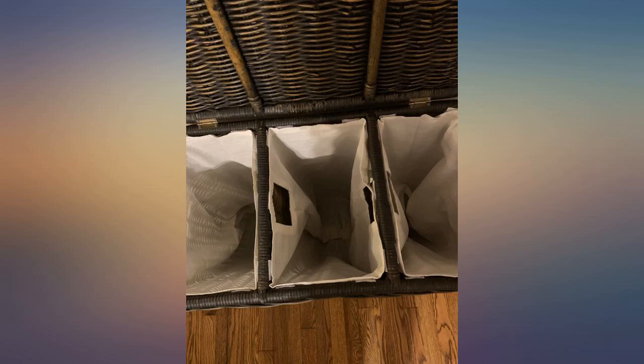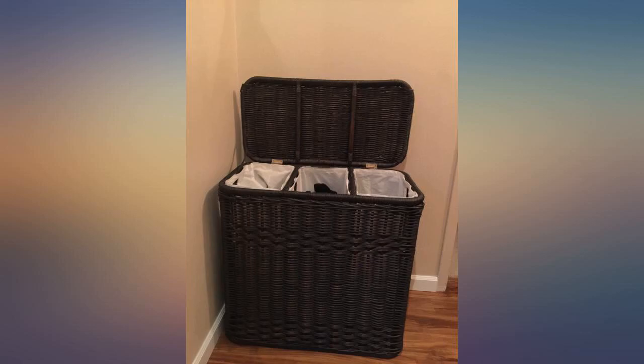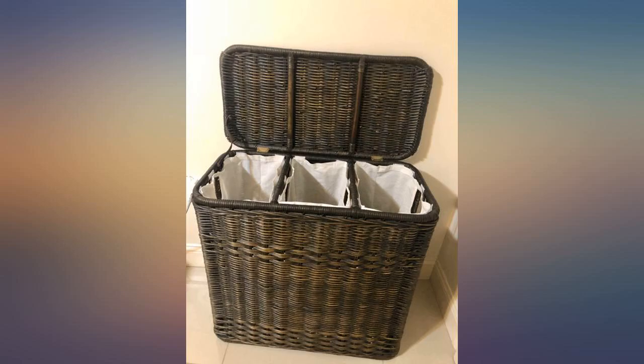Great quality, deep sections, shipped faster than estimated and no damage. Worth every single penny — 4 bags made out of nylon. It's very sturdy and the packaging was great.